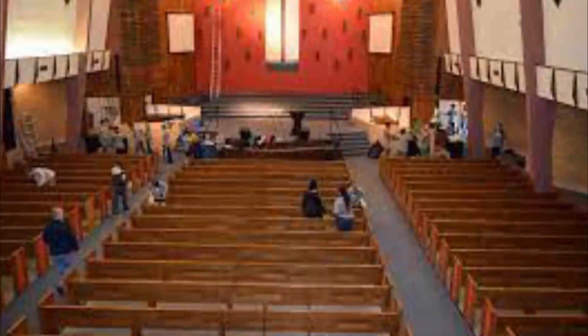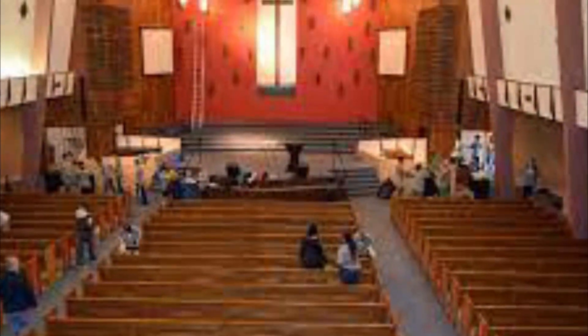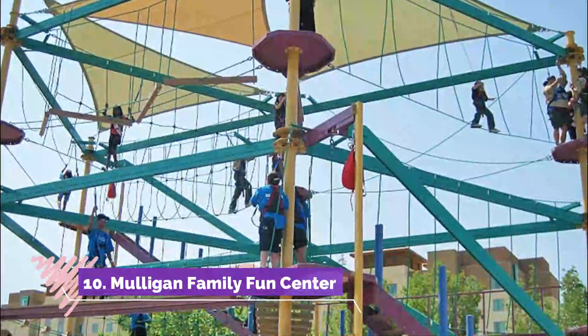Number nine: First Baptist Church. For a piece of historical Murrieta, head to First Baptist Church, which has stood here since 1929 and is a proud and beautiful example of period architecture in the city.